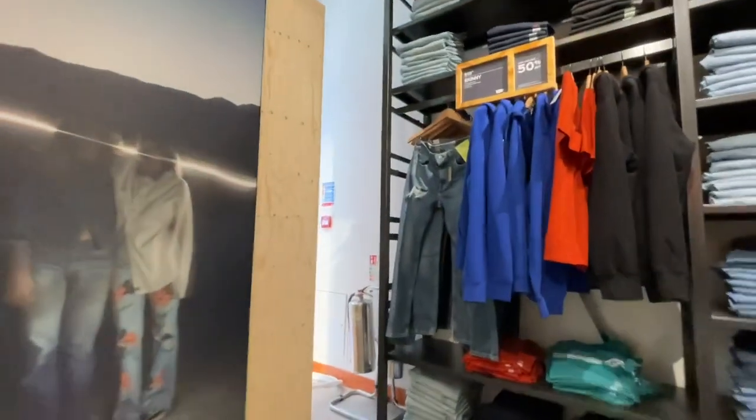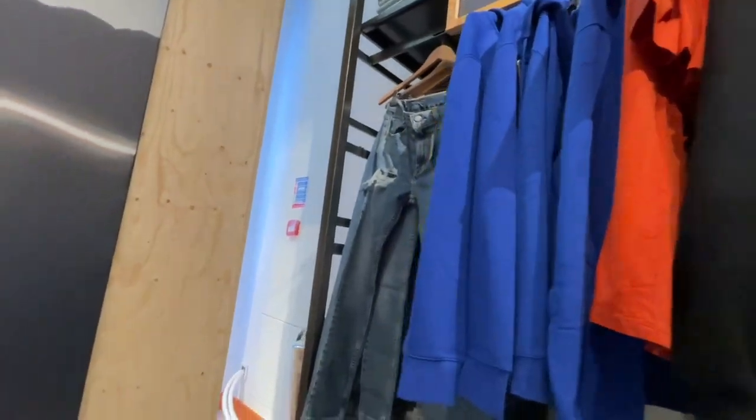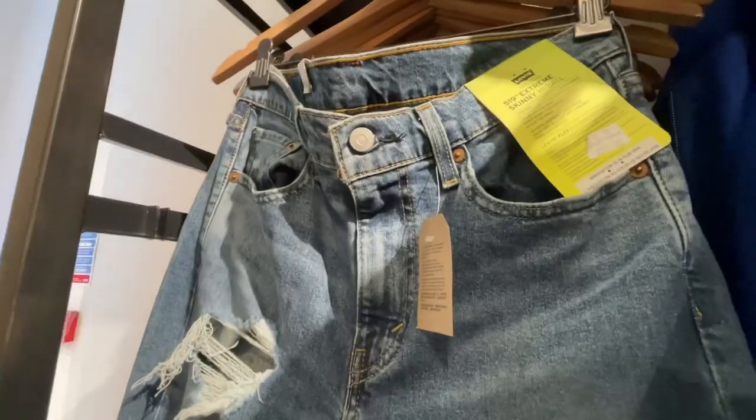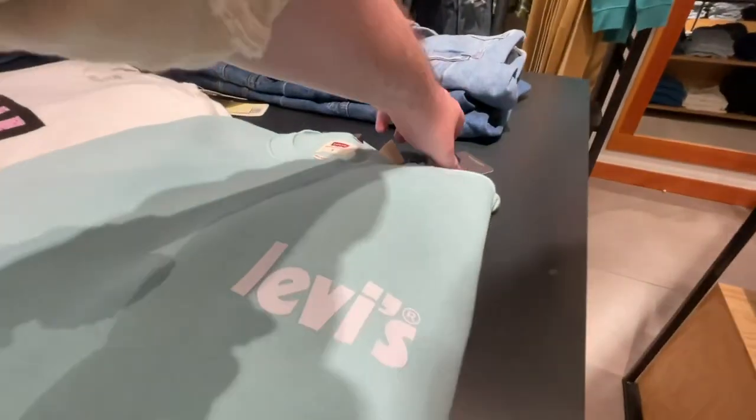Let's have a look in Levi's — very similar to other Levi's outlet stores. £18 for a t-shirt, I've seen that plenty of times. I didn't quite get the price of the jeans but hopefully you can see those. This t-shirt I've seen in all three of the Levi's outlets — at £18 in Bicester, London Designer Outlet, and here as well.